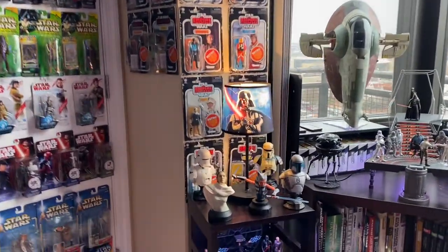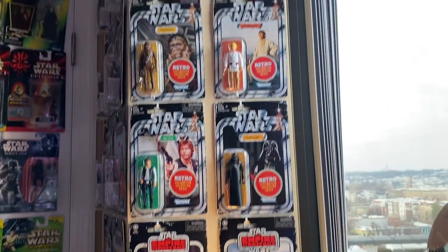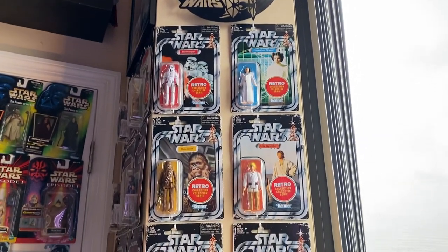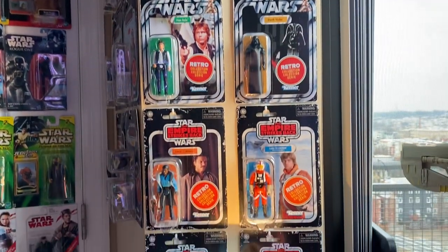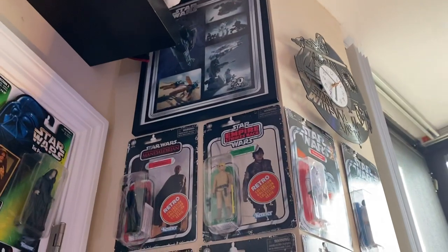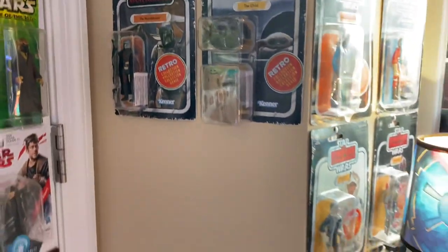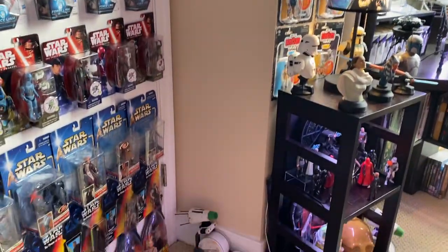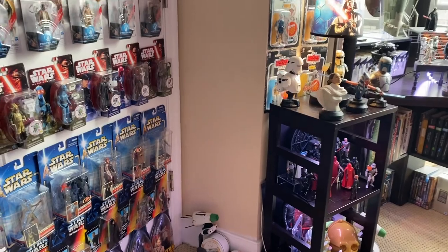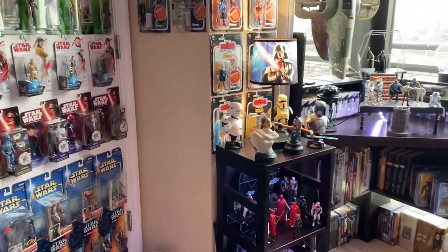I have some of my retro collection figures — a New Hope set, a Star Wars wall clock I got off Amazon, an Empire Strikes Back set, some Mandalorian season one retro figures, and season two ones coming out in retro style that'll go in that blank spot. The inevitable Return of the Jedi ones for the 40th anniversary in 2023 will also go there — I think I can fit ten or twelve.